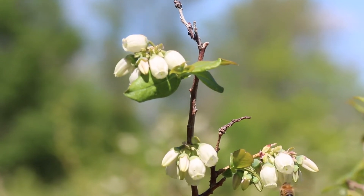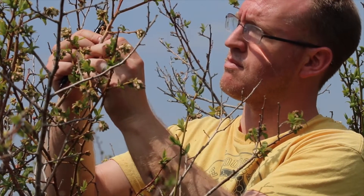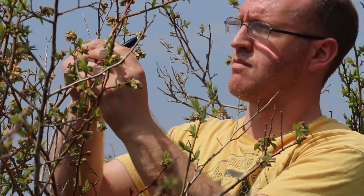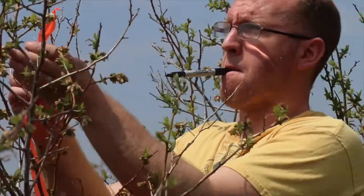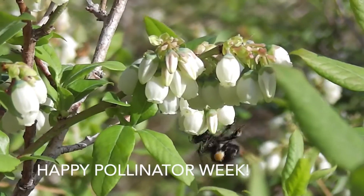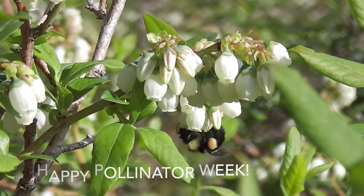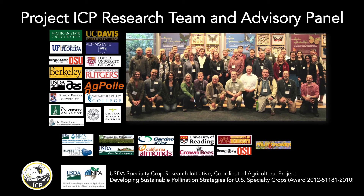Project ICP's research into the pollination and yield of blueberries and other specialty crops is ongoing. Follow us on Facebook and subscribe to our YouTube channel to stay up to date as we learn more about the best integrated crop pollination strategies for different crops.